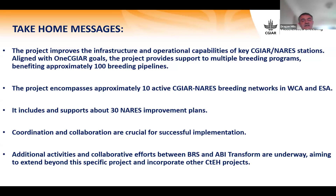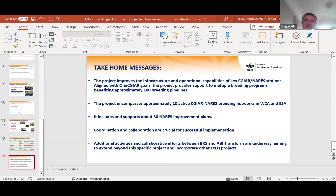The project includes and supports directly or indirectly about 30 currently or previously developed NARS improvement plans. Coordination and collaboration are crucial for successful implementation. We also have additional collaborative efforts underway with the main goal to extend beyond this project and incorporate other crops and other projects.